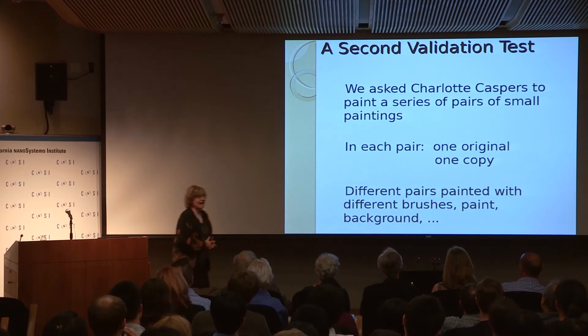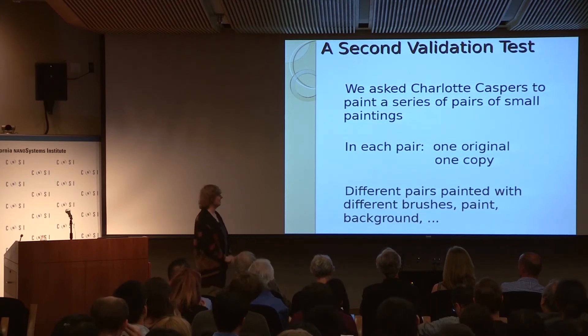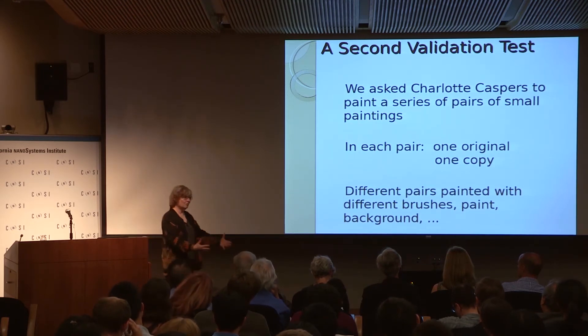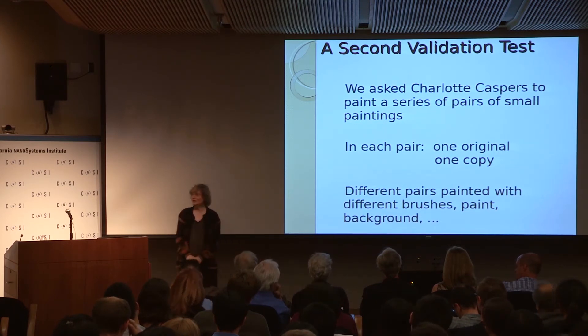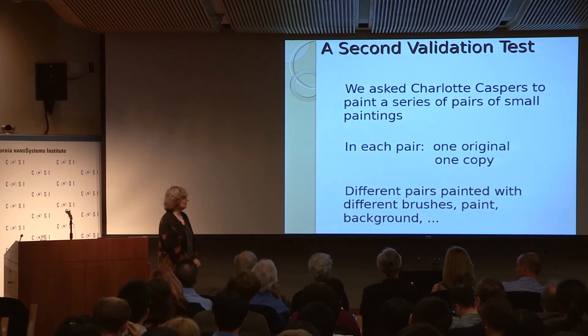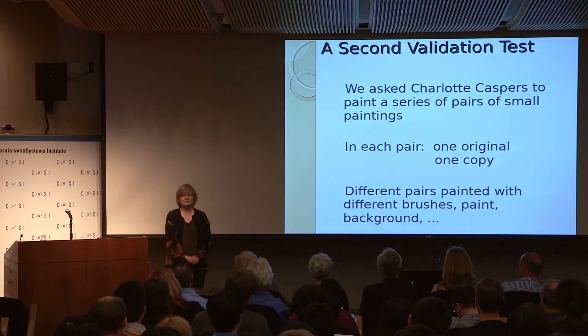I'm still on the internet high-fiving my student for something that may be a complete fraud. Fortunately, completely independent of this, we had also wanted a validation test for what we did. So I asked Charlotte de Caspers — who was the painter the Nova program had asked to paint the copy of the Van Gogh, and who was then still a graduate student, now an independent artist working for many museums — to make a dataset for us, which is now available to anyone who wants to use it.